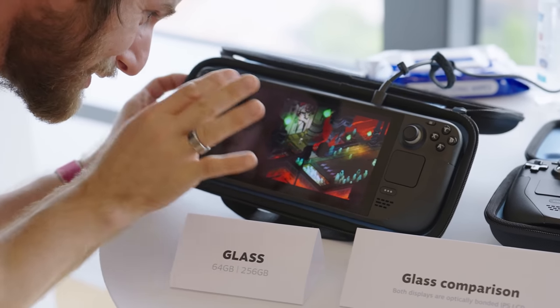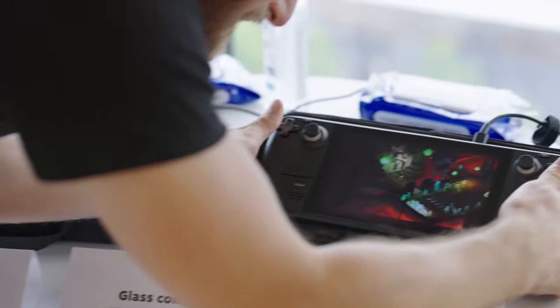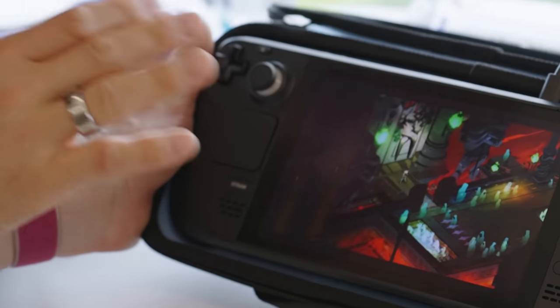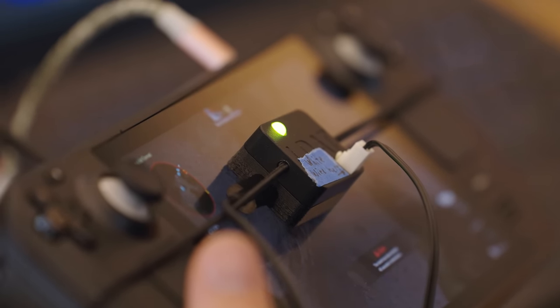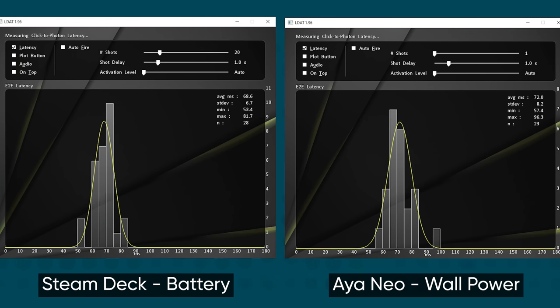Let's move on to the screen. Linus Tech Tips showed that glare was lessened using the anti-glare etching on the premium model of the Steam Deck. Linus remarked that the color representation looks right to his eye. He also defended the lower screen resolution for video games — I'd rather have a higher frame rate and lower resolution than a higher resolution and lower frame rate, and that's what this device is built for. Linus tested the click-to-photon latency against the AYA Neo and said it was measurably better — the Deck got 68.6 milliseconds on average where the Neo got 72 milliseconds, plus a better overall grouping. GamesRadar said the screen was nice, clear, and an upgrade from the Switch.